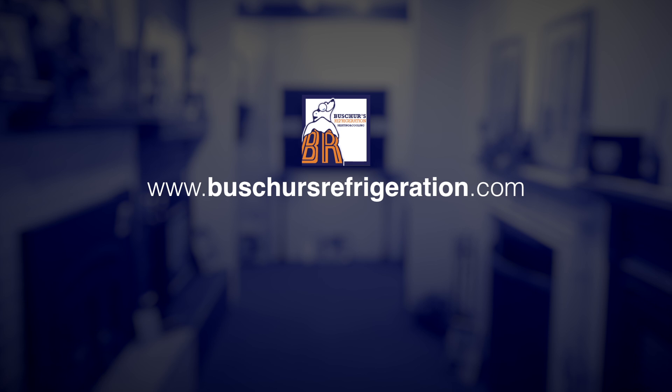For more information, visit our website at bushersrefrigeration.com. And we'll see you next time.